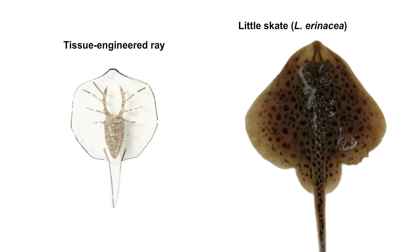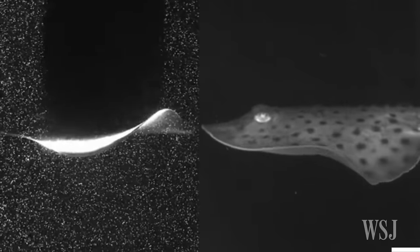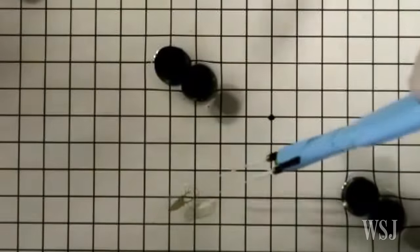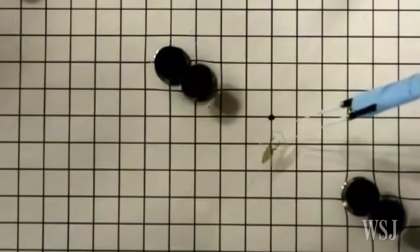This robotic ray is much smaller than an actual stingray, but it can wriggle and twist with the best of them. It can navigate through an obstacle course guided by researchers using a blue light that activates its muscle cells.